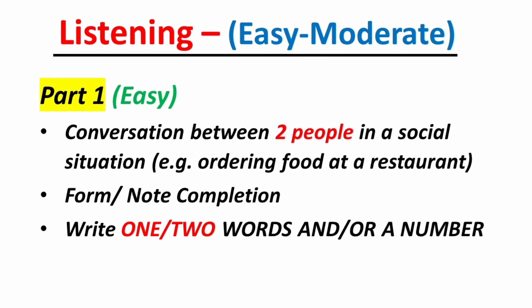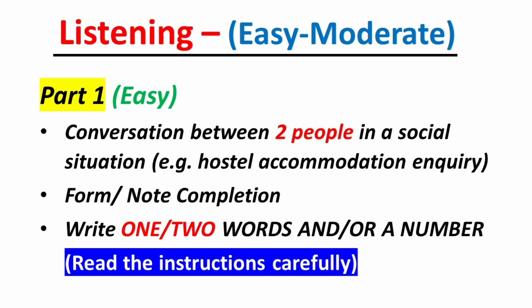In Part 1 you will hear a telephonic conversation between two speakers, which can be based on a complaint or an inquiry in a social context. You will be asked fill-in-the-blank questions where you have to write one or two words and/or a number. Listen for specific information like name, address, and contact information. Read the instructions for the word limit very carefully, as exceeding the limit will cost you these easy marks.